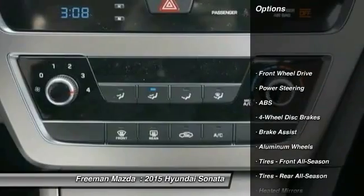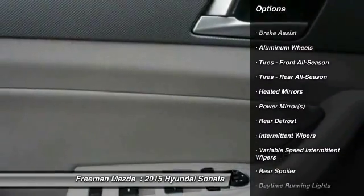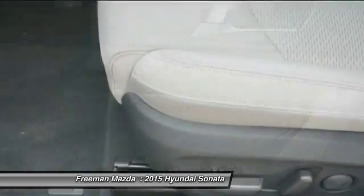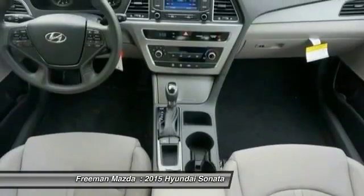Stability control, steering wheel audio controls, traction control, anti-lock braking system, air conditioning, adjustable steering wheel, driver airbag, power steering, cruise control, aluminum wheels.